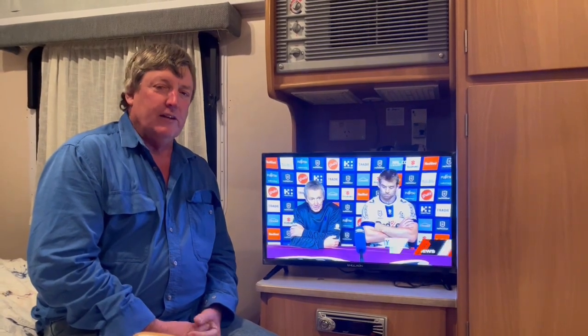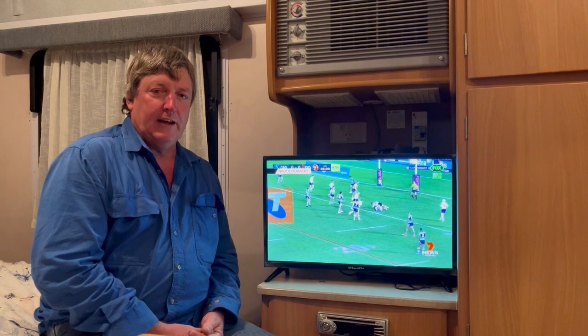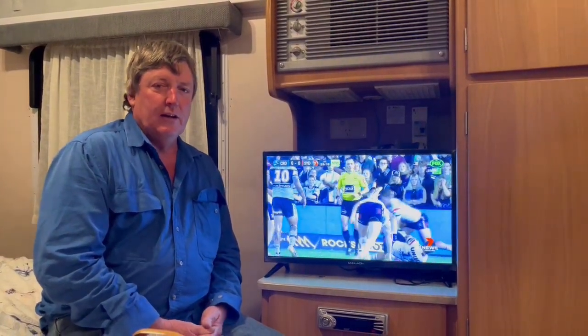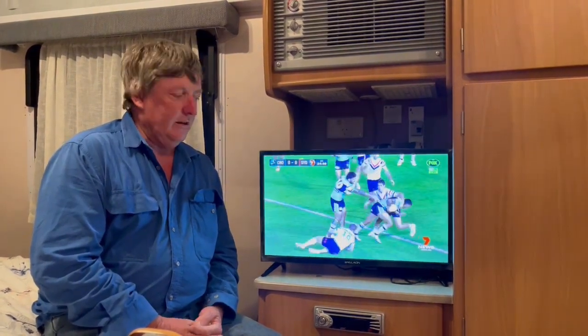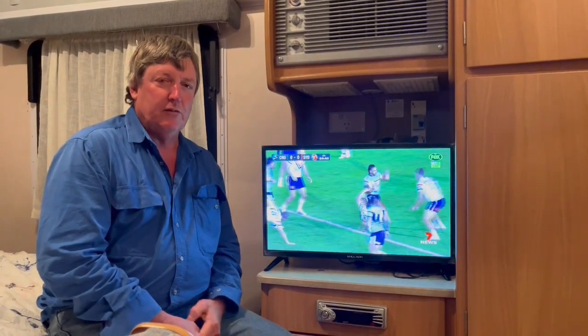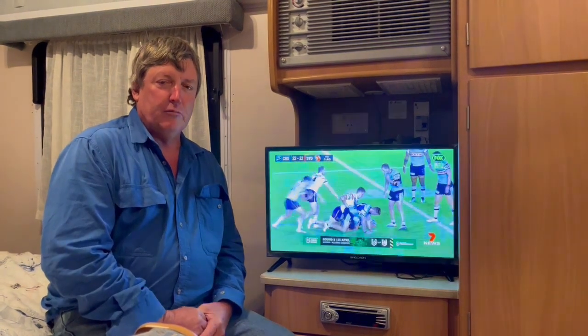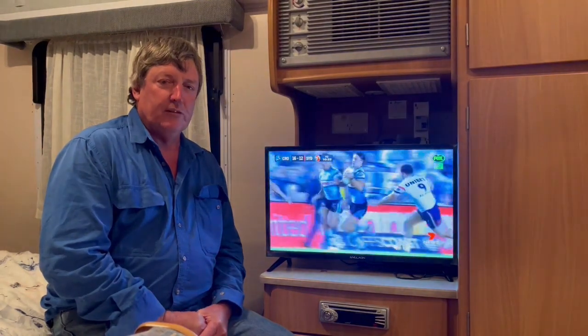Hi everybody, I'm talking about this 24 inch Angalong TV with inbuilt Chromecast, Bluetooth, and Android. I bought this TV off Caravan RV Camping because I decided to give up my old TV. I got online and had a look to see what TVs were out there for caravans. I came across the Caravan RV Camping site and they had a few models to pick from, some different brands, some on special, and I was looking at this particular one.